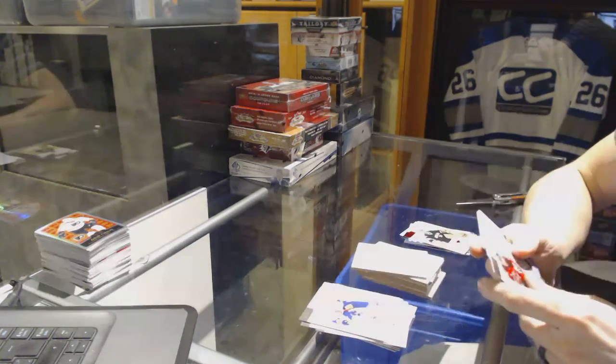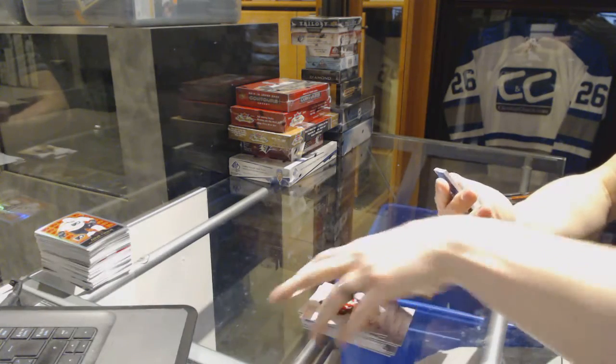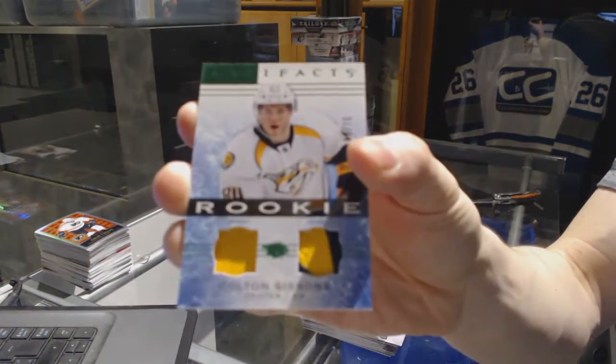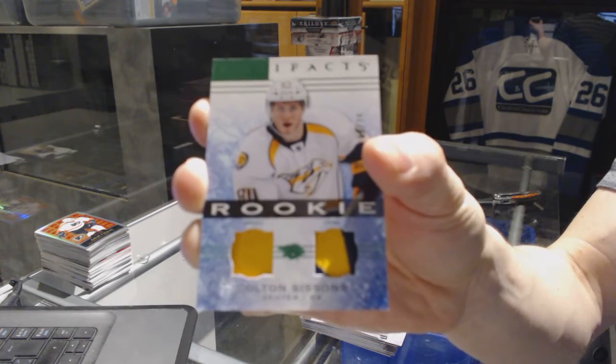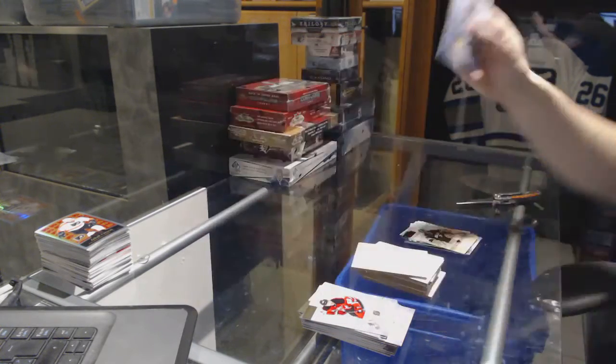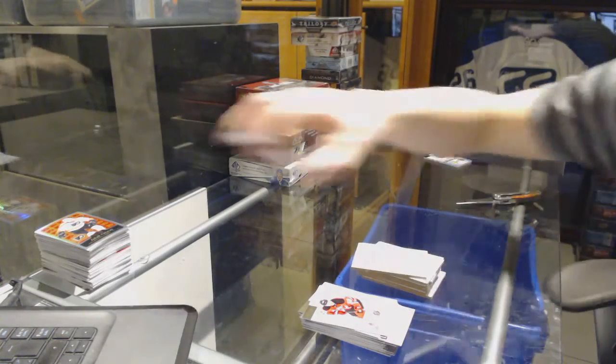And we've got a rookie jersey and two-color patch emerald, number 75, for the Nashville Predators — Colton Sissons, at 75 for the Predators.